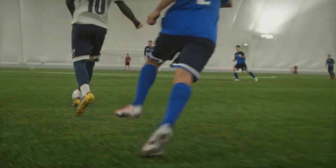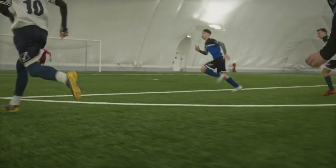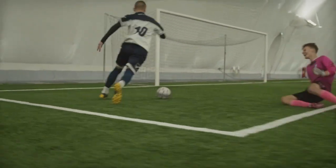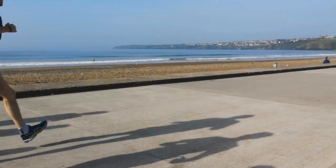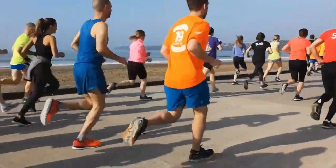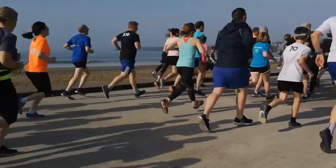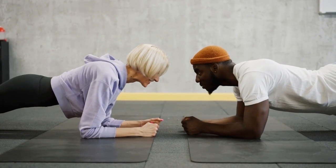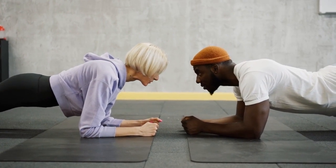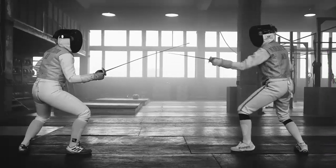Some mattresses are designed specifically with athletes and other physically active people in mind. They are constructed with pressure-relieving comfort layers, support materials that won't sag too much, and innovative covers engineered to alleviate aches and pains even after your toughest days at the gym. We've outlined the mattress features that are beneficial for athletes, along with a few strategies for choosing a new bed based on your body and how you are active. Let's start with this video's Top 5 Best Mattresses for Athletes.